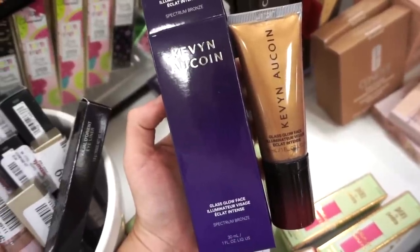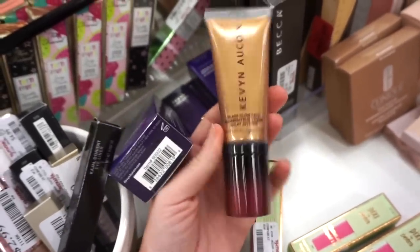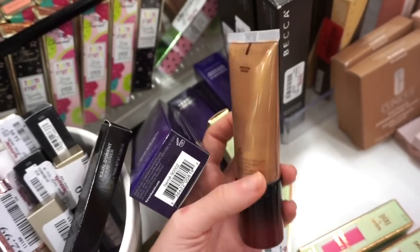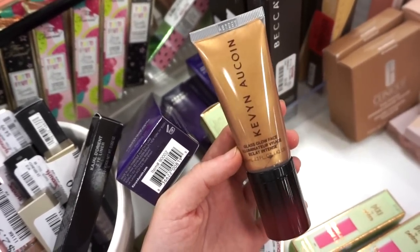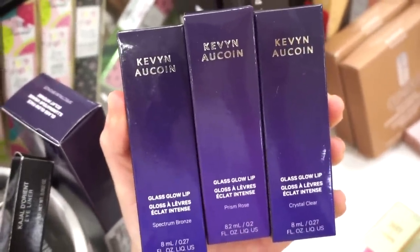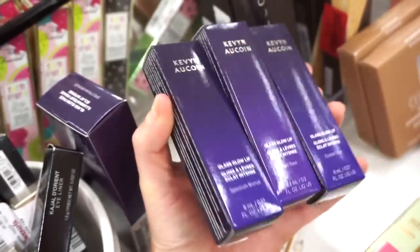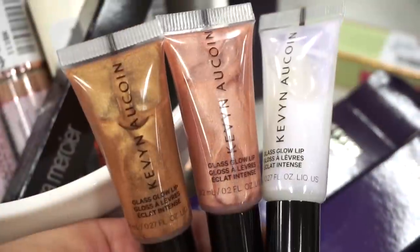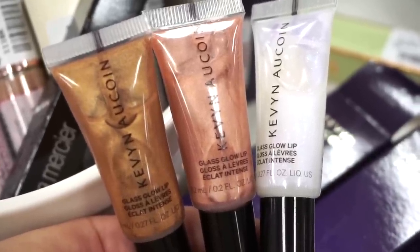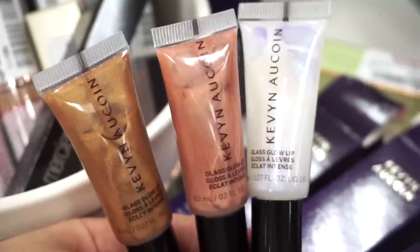New product alert — the Glass Glow Face Illuminating by Kevin Aucoin. The packaging has such a good mushy feel to it, and it has a pump. It's a really gorgeous bronzy shade — nice to mix in with your foundation for a glow or even use on your body. This shade is Spectrum Bronze, originally $36, only $12.99 here. And then — God loves me — they also have the Kevin Aucoin Glass Glow lip product, all in different shades. Retailing for only $5.99! The shades are Spectrum Bronze, Prism Rose, and Crystal Clear. I am so feeling Crystal Clear!